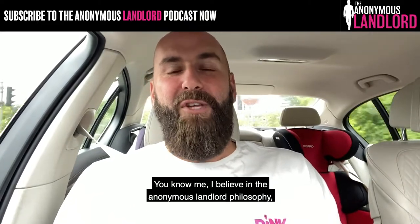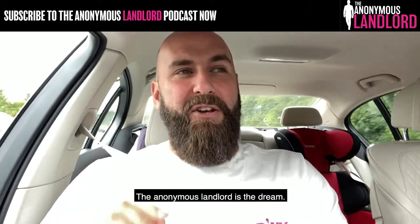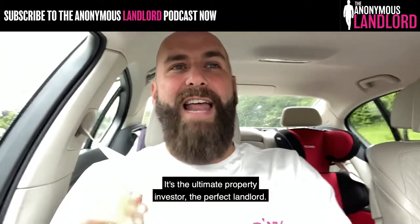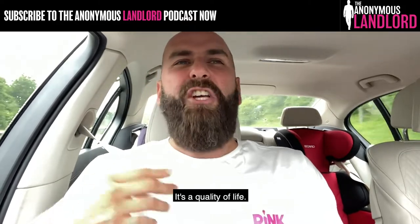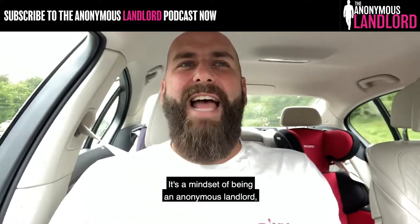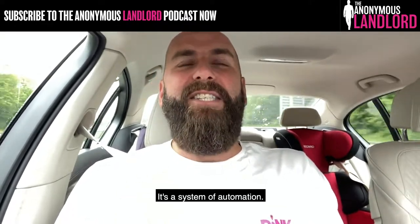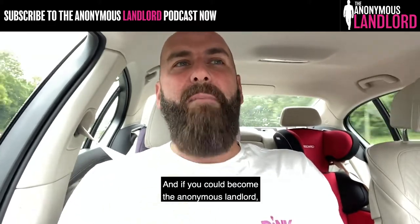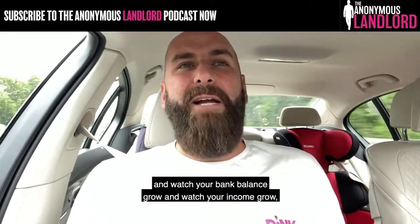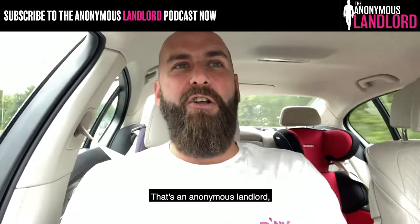I believe in the anonymous landlord philosophy. The anonymous landlord is the dream — it's the pinnacle, the ultimate property investor, the perfect landlord. It's a way of life, a quality of life, a mindset of being a landlord — specifically a property investor landlord rather than just a regular old landlord. It's a system of automation and a strategy. If you become the anonymous landlord, you will just sit back and watch your bank balance and income grow without having to do anything.